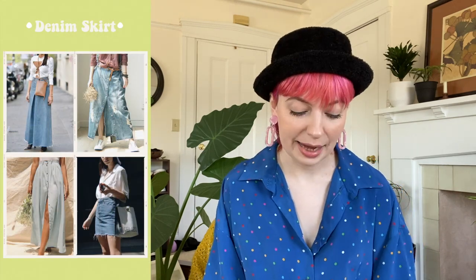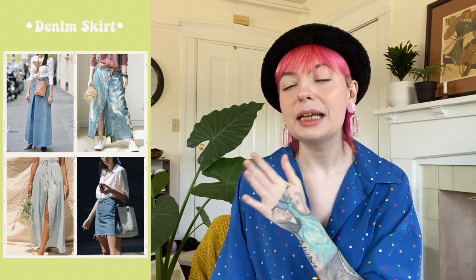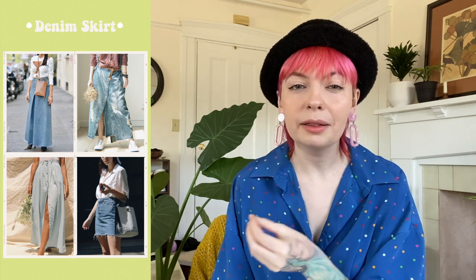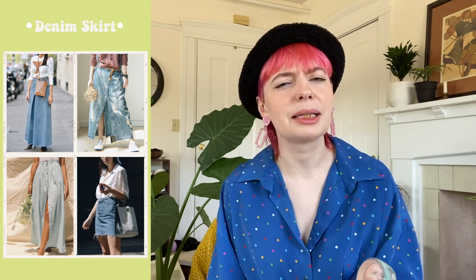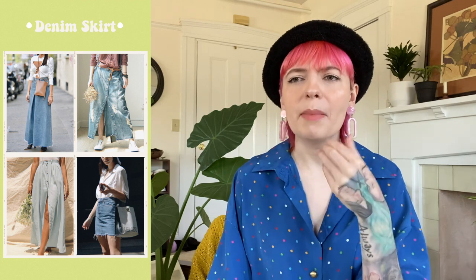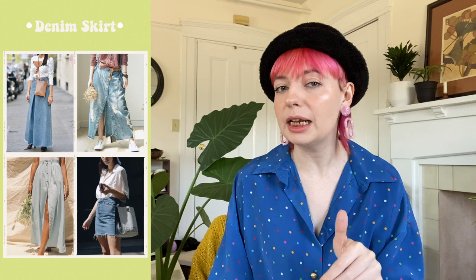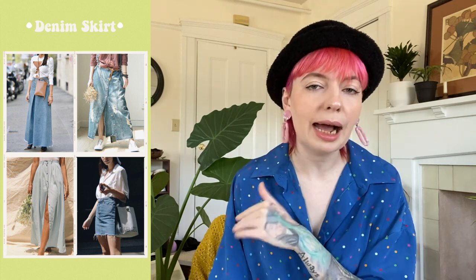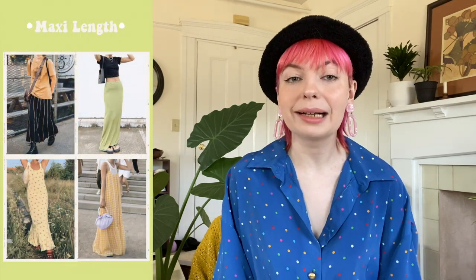Speaking of skirts, denim skirts are making a big comeback — and not just mini skirts. I'm talking midi skirts and maxi skirts too. Keep an eye out for those structured, maybe button-front denim midi and maxi skirts done in a stylish way rather than a frumpy way.